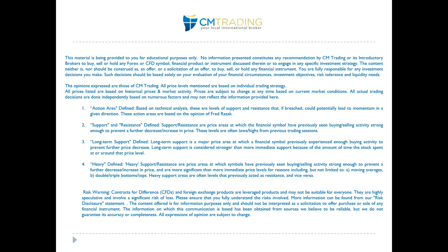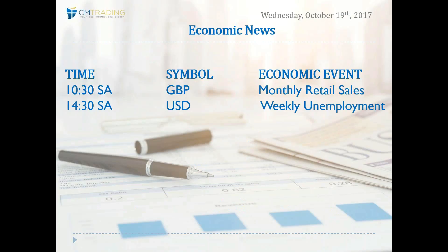Good morning traders, welcome to today's market review. This is Fred Rezac at CM Trading. Today is October 19th, 2017, Wednesday morning. Looking at the economic events of the day: at 10:30 South African time we have monthly retail sales out of the UK, and at 2:30 South African time weekly unemployment numbers. Not major numbers, but important enough to keep an eye on if you are in any positions already.